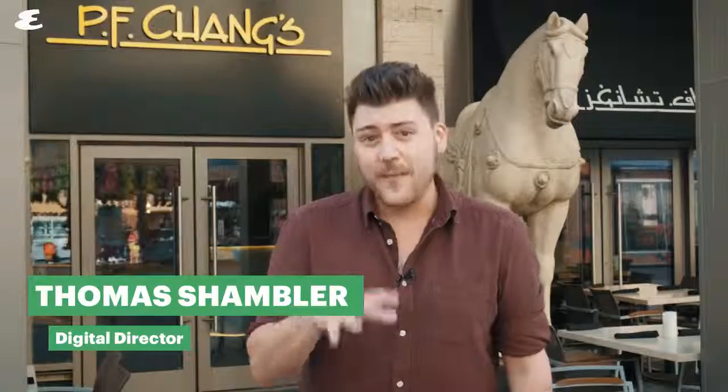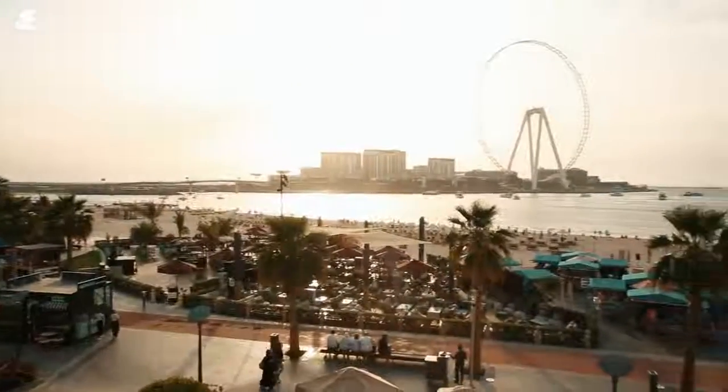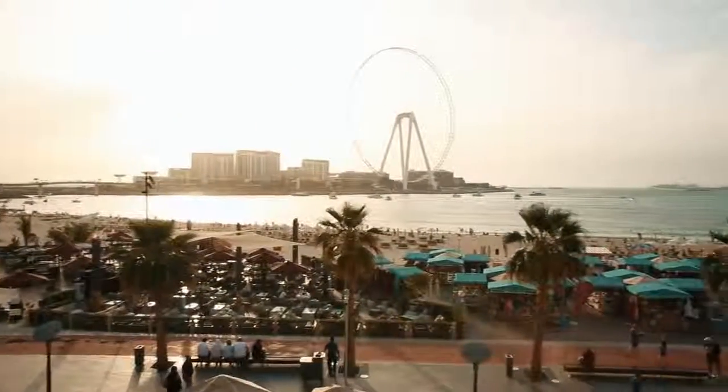Hello everyone, and welcome back to another episode of Esquire Eats. My name is Tom, and today I'm somewhere very special indeed. We're here in Dubai's JBR district, outside of P.F. Chang's.